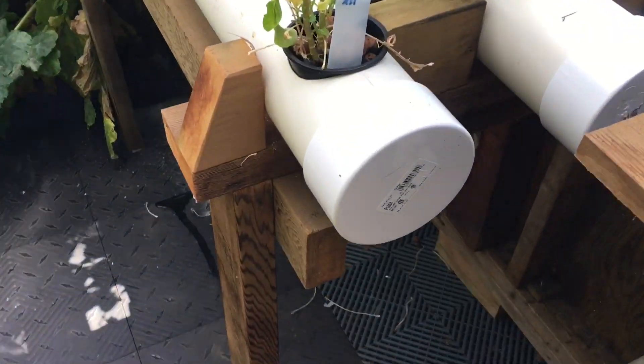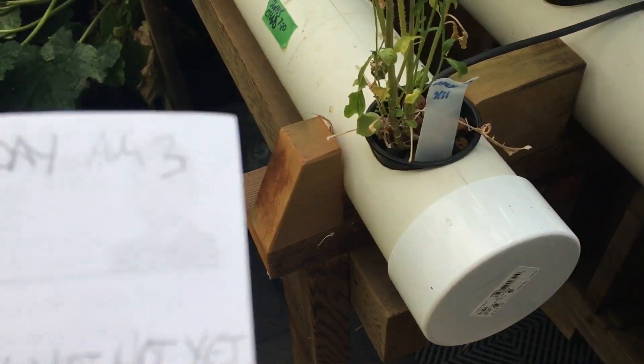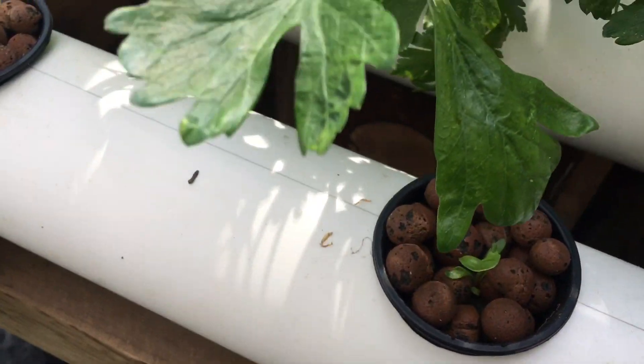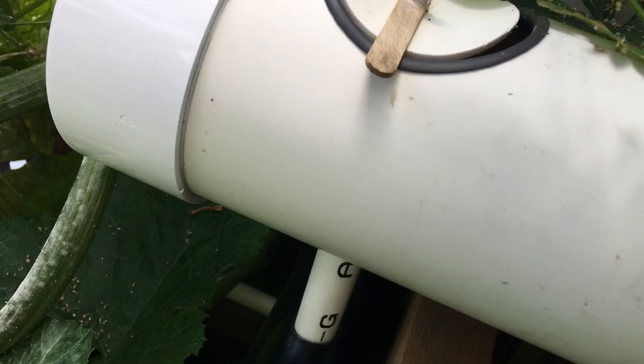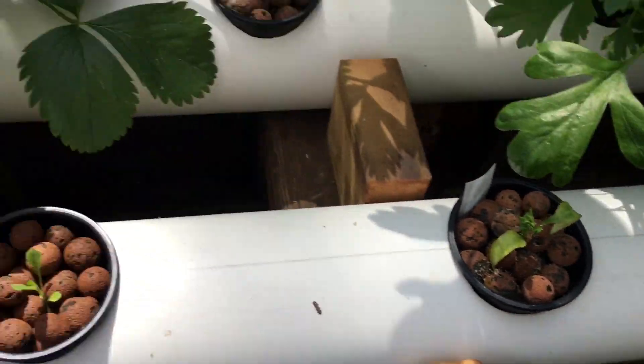Four inch rails here, with the end caps glued on. Three inch net cups. And then I have a line here, so everything I can take off and clean — like these I can just lift up, and so I can clean up this whole pipe if I need to. And then it just goes down into there and then back down.